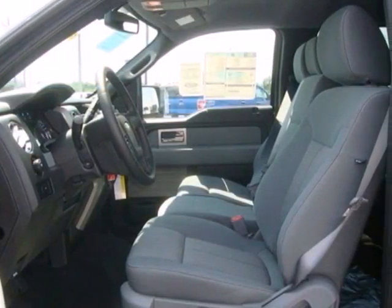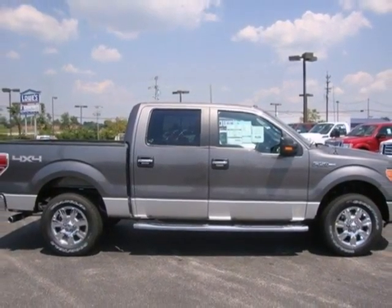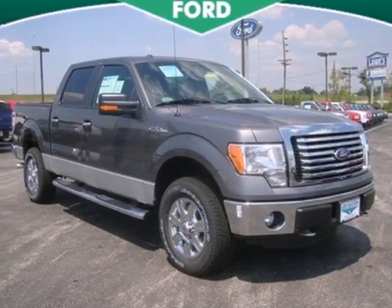Critics hail the Explorer as best in class with more room, more space, more style and more technology than ever before. You've got to drive it to believe it.